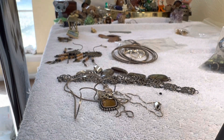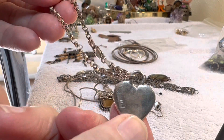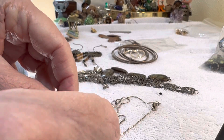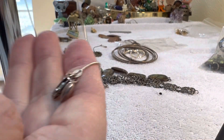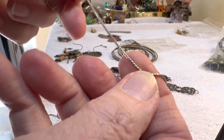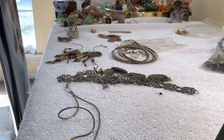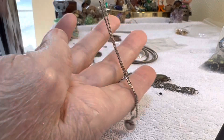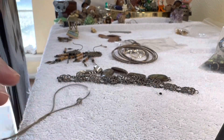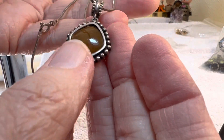We have a charm bracelet, 925, India. A nice box chain with a little heart, $12, Italy. And a stone with a chain.